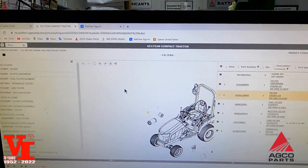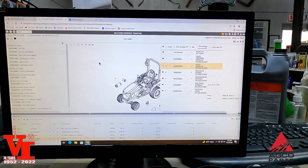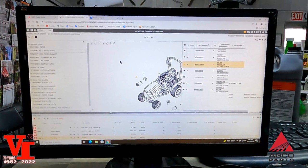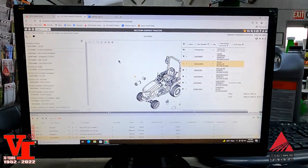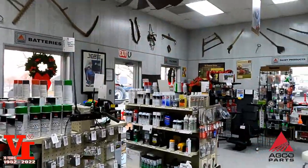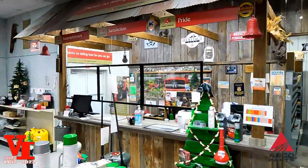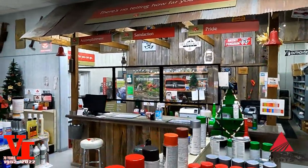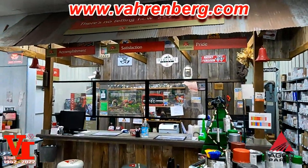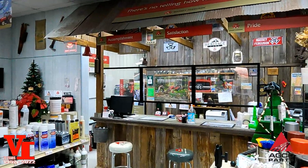One of the great things is if you're calling in, you can get on the same page on agcopartsbooks.com and discuss your parts options with our team. It's a great tool to work with your dealer, get the right parts, and get the correct parts the first time. Insist on AGCO genuine parts — they're built for your machine. If you're in west central Missouri, come visit our showroom and parts department in Higginsville, Missouri. We've got a lot of stuff in stock, and if we don't have it, we're only 40 minutes from the Kansas City parts depot.